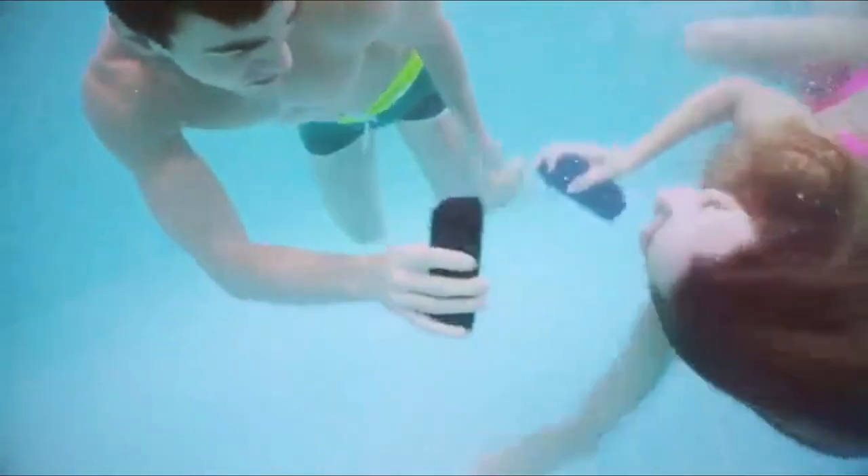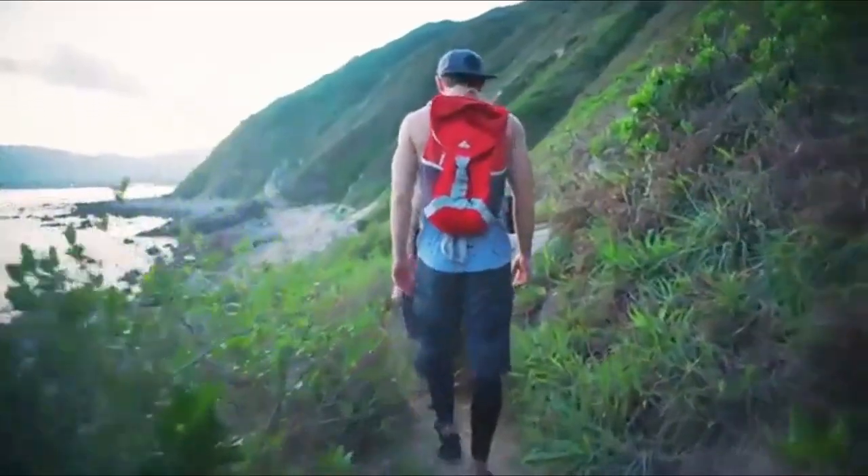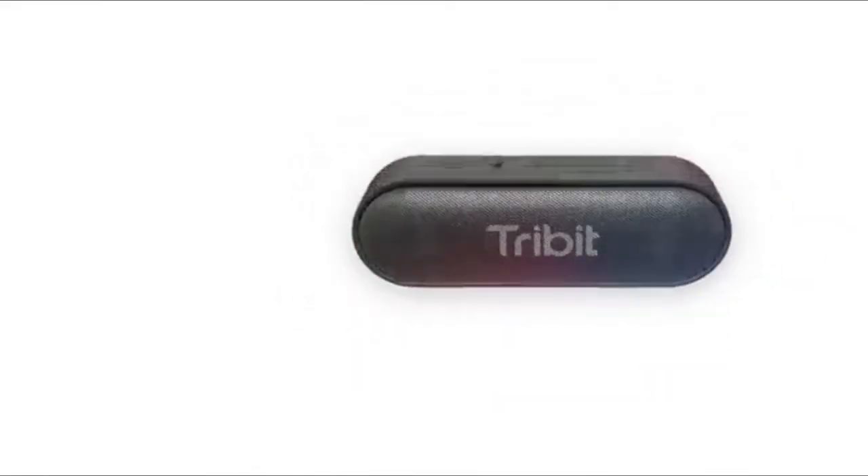Take it to the pool, beach, or even a shower. Its sleek, modern design makes it easy to take with you on the go, wherever you go. With up to 24 hours of battery life, you can keep the music going all day long.